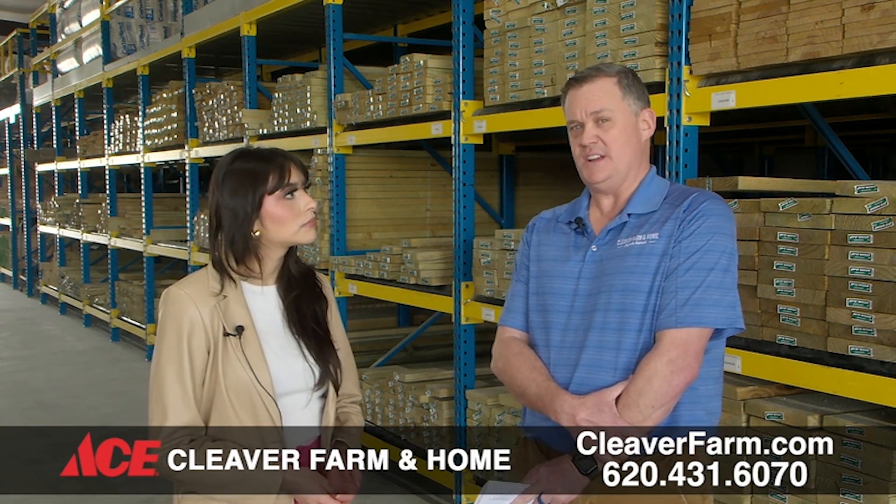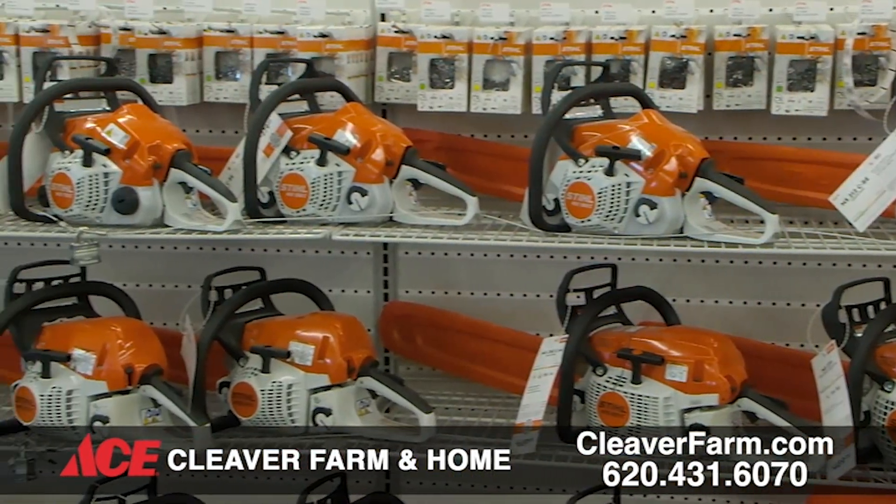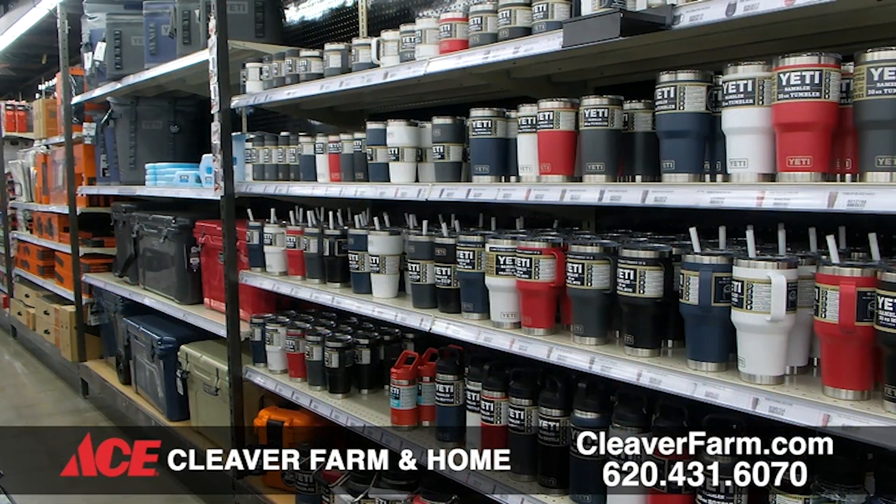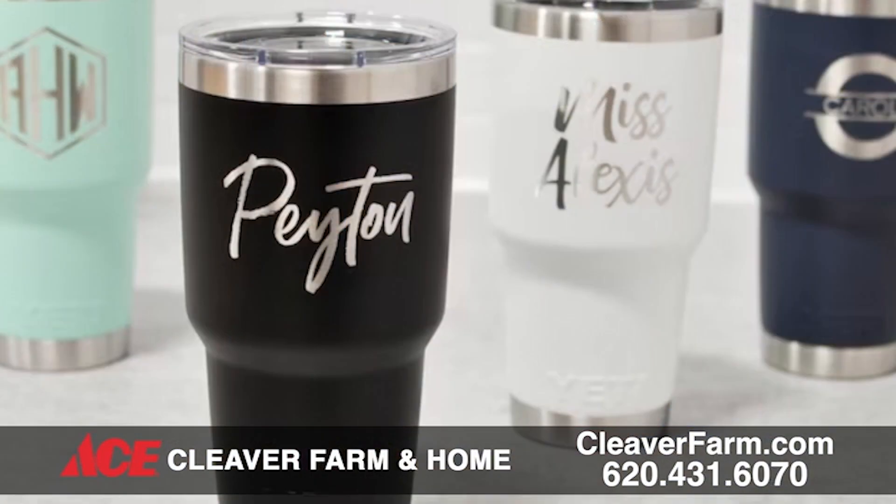Speaking of Ace, can you elaborate on the products and services you offer? So we did bring in the Ace Hardware, adding about 15,000 SKUs. Some of the big things we added inside the store were Steel power equipment — their chainsaws and blowers. We also brought in Yeti, which is pretty exciting. We have a custom engraver — we can engrave your Yeti, put anything you want on it, as well as lots of different products from Christmas ornaments to ink pens and knives that we can custom engrave.